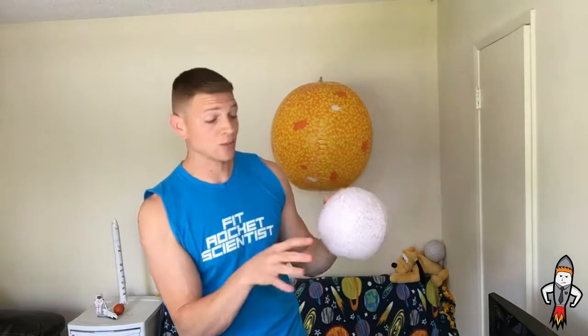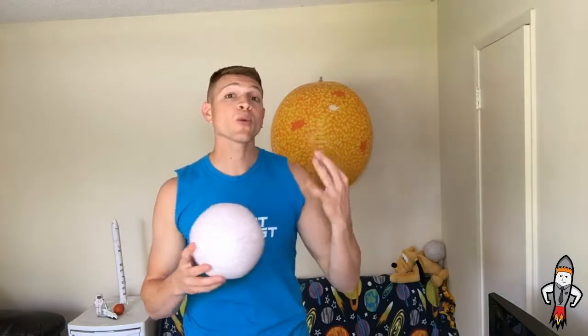It's so close to the sun that if you were able to stand on the surface, it's scorching — you would die, it's not possible. But the sun would appear about three times larger in the sky than it does here on Earth.